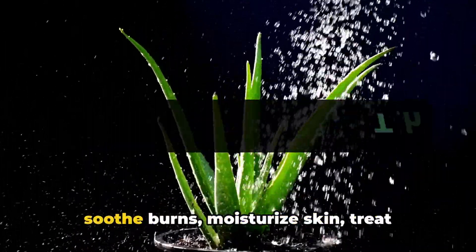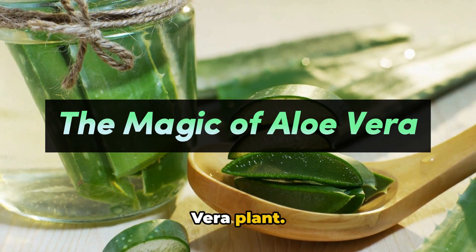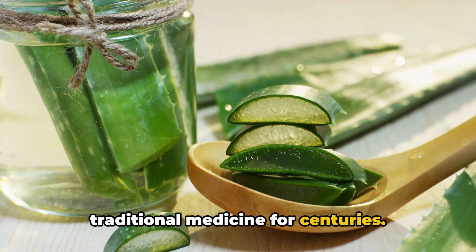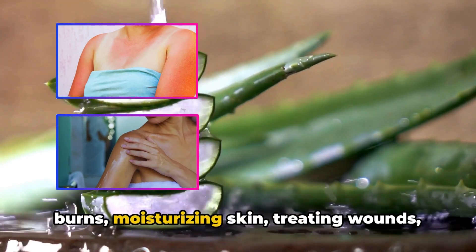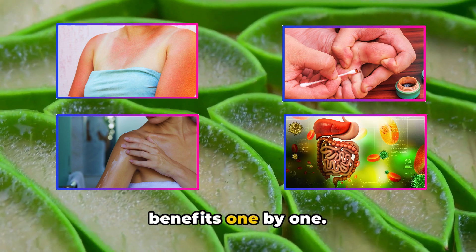Imagine a plant so powerful it can soothe burns, moisturise skin, treat wounds and aid digestion. This is not a magic potion — it's the aloe vera plant. Originating from the Arabian Peninsula, this green gem has been a staple in traditional medicine for centuries. In this exploration, we'll highlight four main benefits of aloe vera: soothing burns, moisturising skin, treating wounds and aiding digestion.